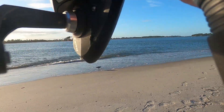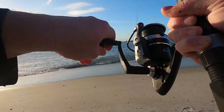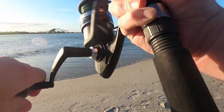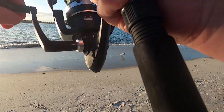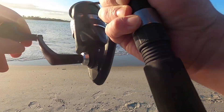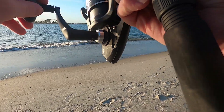Maybe a fish on this one. Certainly a real hit, but I don't think it's still there. I was having trouble getting my GoPro going. It was probably crabs anyway.